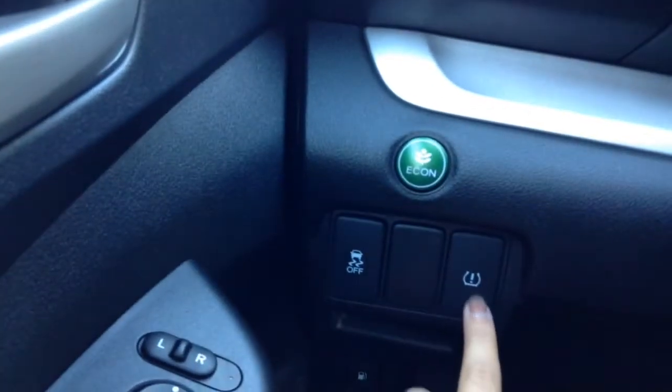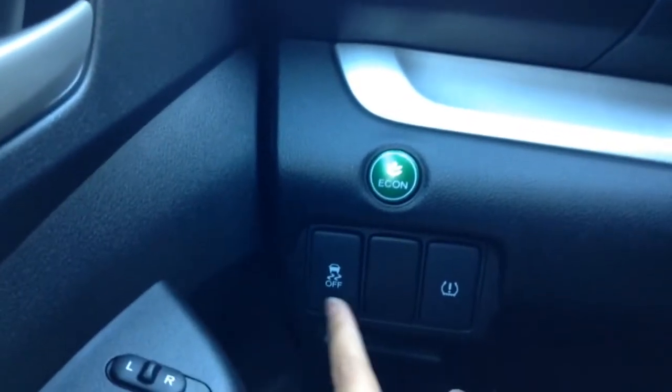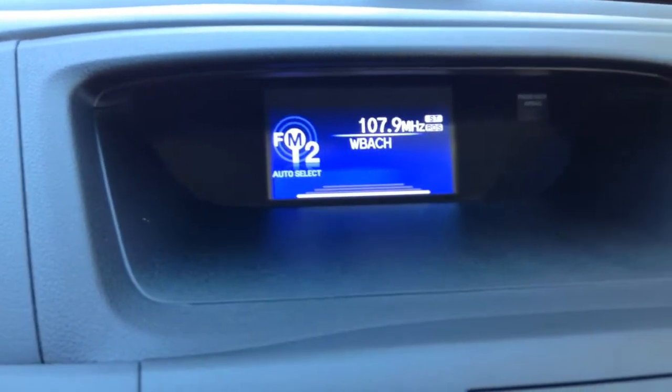You have your tire pressure monitoring system button right here. Your traction control is always on — I wouldn't really recommend turning it off. We have a nice information screen that displays up here, and you can actually change what it displays using this button right here. You can change it to your average fuel, your clock, or to display your audio.